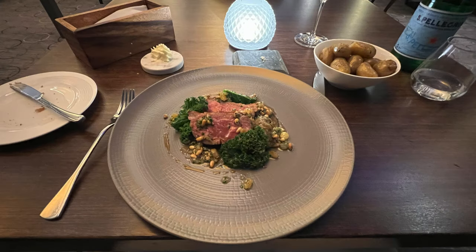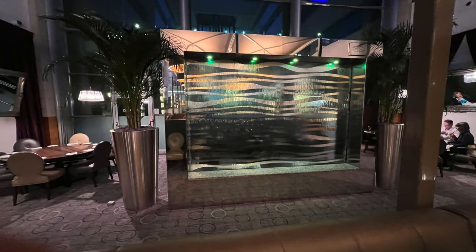Followed up with this main course, which was braised ox cheek with vegetables — which was very nice. My bad, I forgot to photograph my dessert for you, which was a chocolate tart with chantilly cream — which was absolutely lovely.